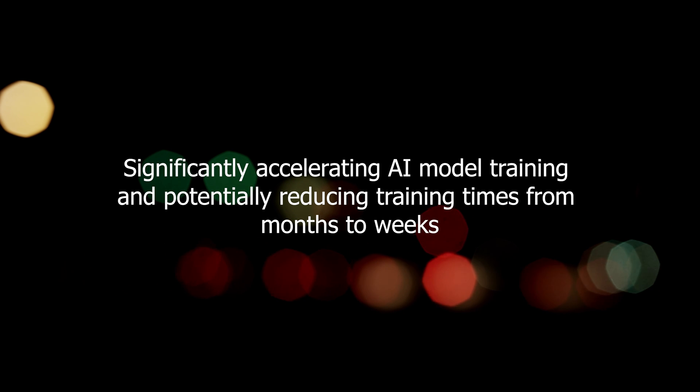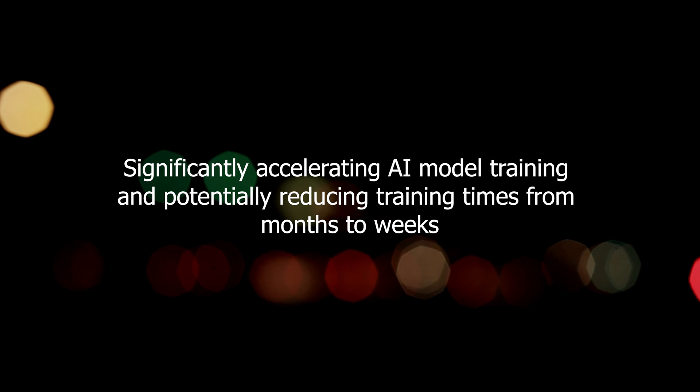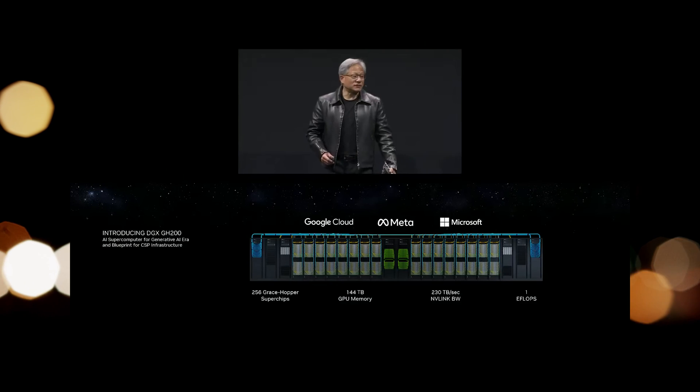Nonetheless, the DGX GH200 and Helios remain powerful tools, significantly accelerating AI model training and potentially reducing training times from months to weeks.